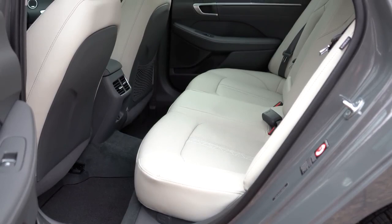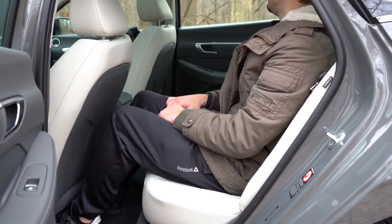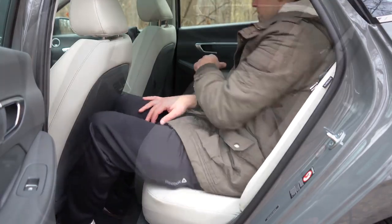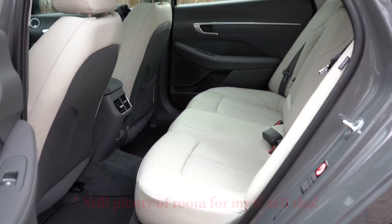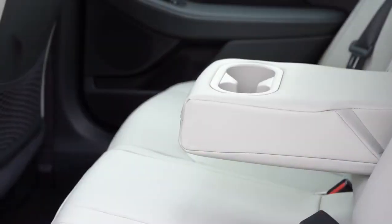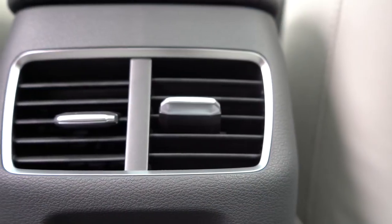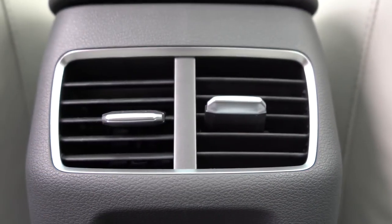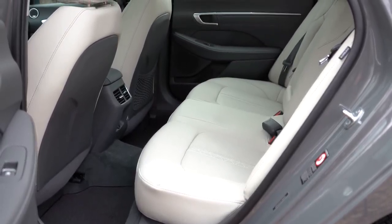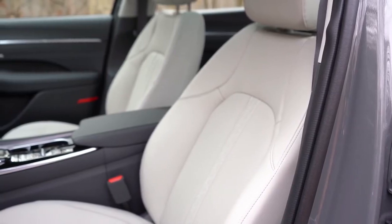Rear legroom comes in at 34.8 inches. I'm 6 feet tall and it was a bit tight — this may be the one area where the Sonata could use improvement, since both the Honda Accord and Toyota Camry offer approximately 40 inches. That said, the Sonata makes up for it in many other ways. Rear passengers get a center armrest with cup holders from SEL and up, rear ventilation from SEL Plus and up, though rear heated seats are reserved for the Genesis brand.